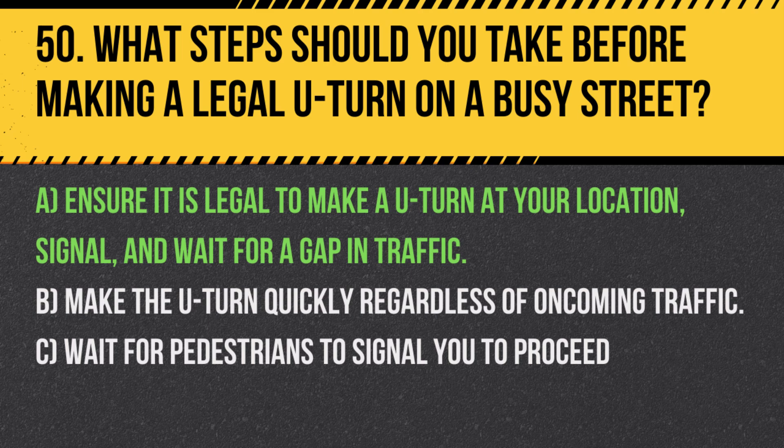Answer: A. Ensure it is legal to make a U-turn at your location, signal, and wait for a gap in traffic. Always confirm that U-turns are permitted and ensure the road is clear before proceeding to turn safely.